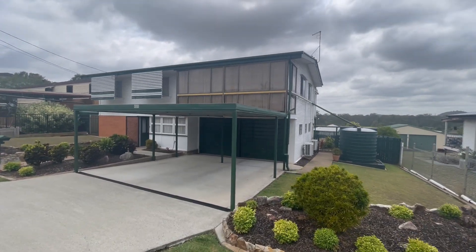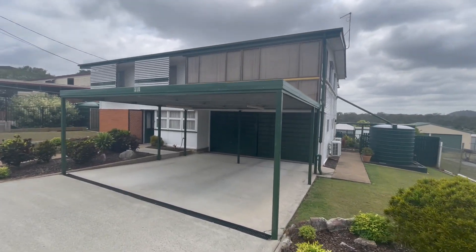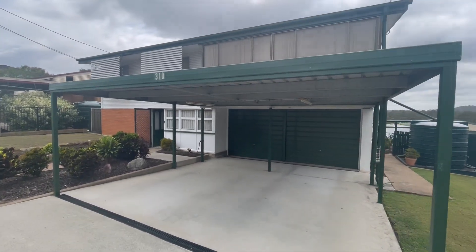Good morning folks, Tankley here once again from House Quest Real Estate at this awesome new listing. 310 South Station Road here in the middle of Raceview. There you go, there's the 310.